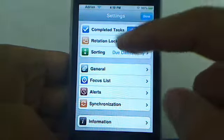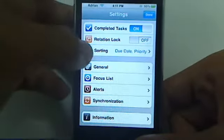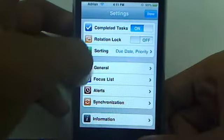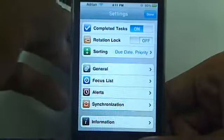Under settings here, you can look under stuff like rotation lock, because with the new To Do they just added landscape view to add certain stuff, so you can do a software rotation lock. You can do sorting — how you want your tasks to sort. You can look under general for some theming if you want to change the way it looks. Focus list, which I'll mention in a second.